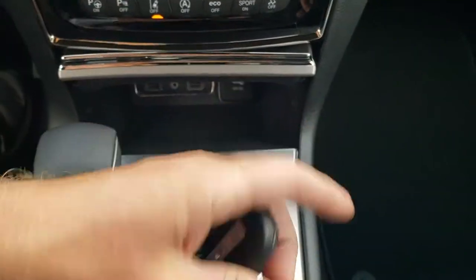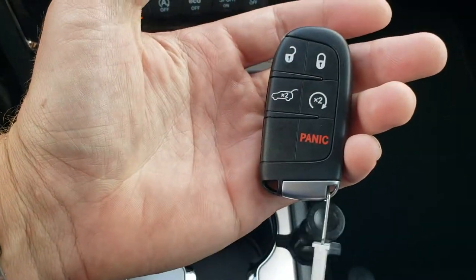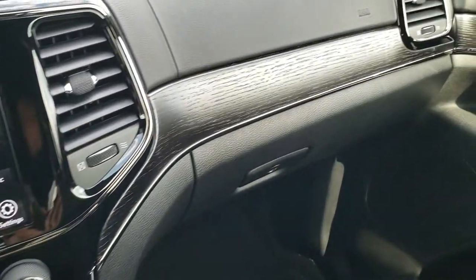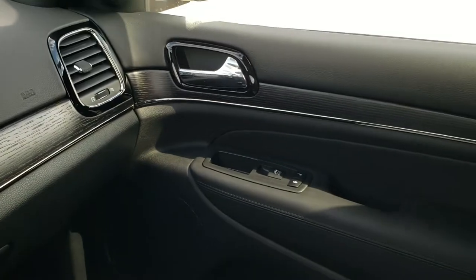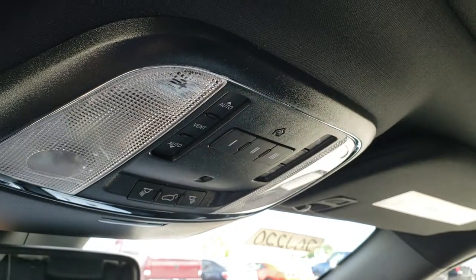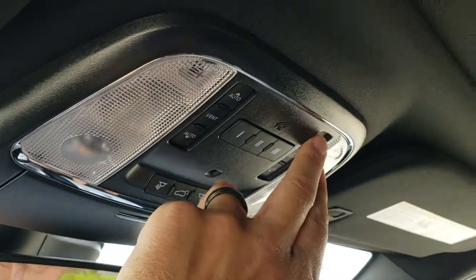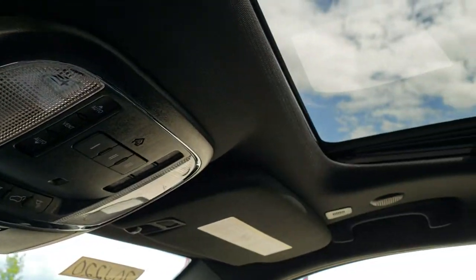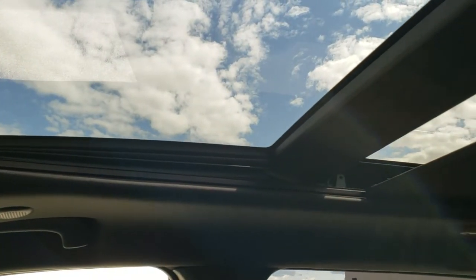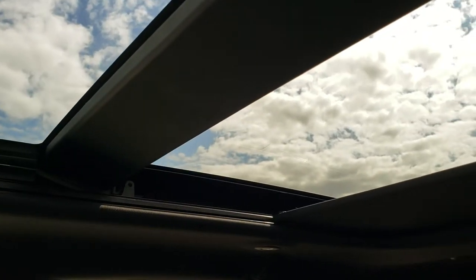You get your keyless entry here with the remote start. Eight-speed automatic transmission. You get that wood grain trim all along the dash. Up here you've got your HomeLink buttons, map lights, and this is also your sunroof and sunshade controls. That opens up just the front, and then goes all the way to the back. That's a fixed glass rear window.